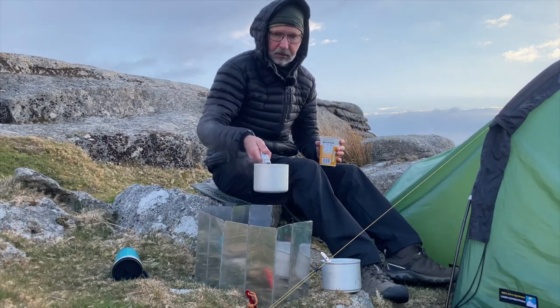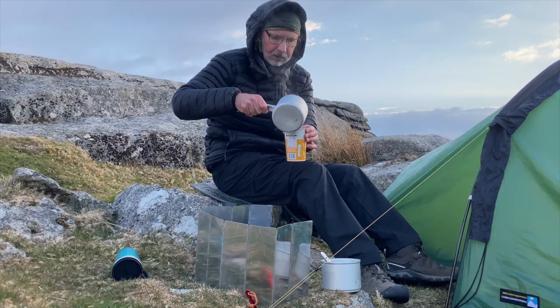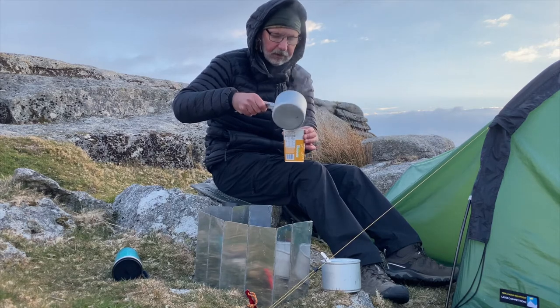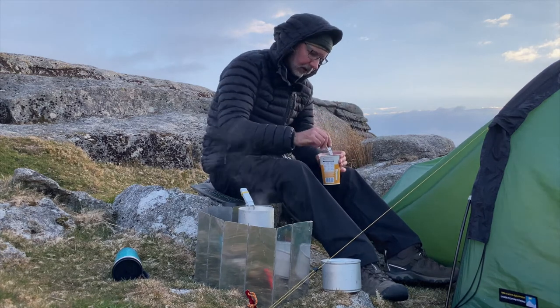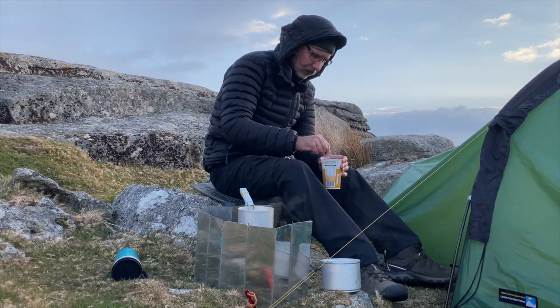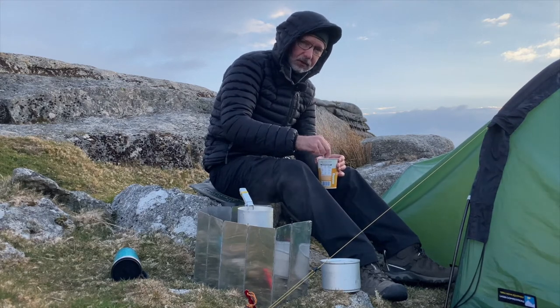Good morning everyone and welcome to breakfast, Dartmoor style — porridge oats with honey, a cup of coffee, and a little apple earlier just to get some energy going and start to warm up.